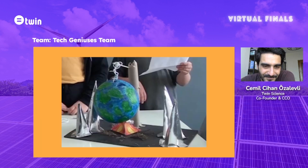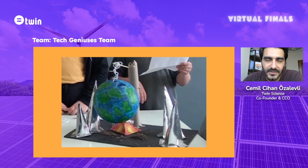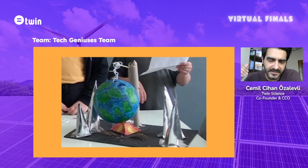Moving on to team Tech Genesis — I really like their problem. All the time, you need to start by finding a problem, determining a problem, and loving a problem. When you love your problem, you get to spend more time with it. Just like when you love a friend — you want to spend more time with them, and you start learning new things. When you love a problem, you ask questions and understand it with its root causes.